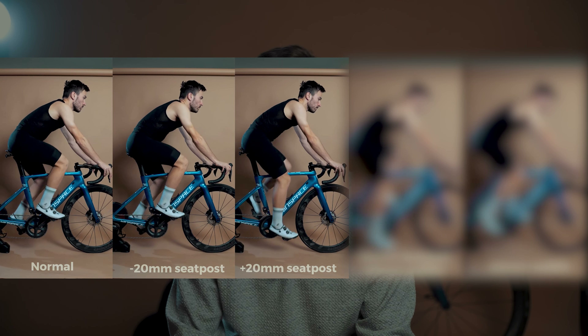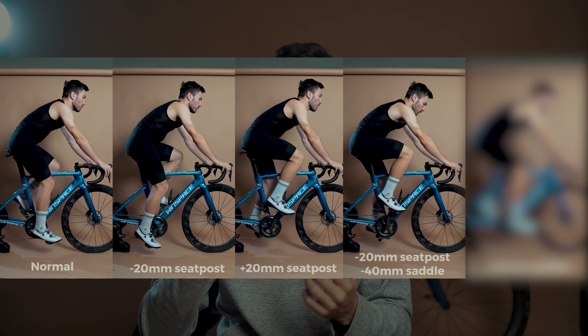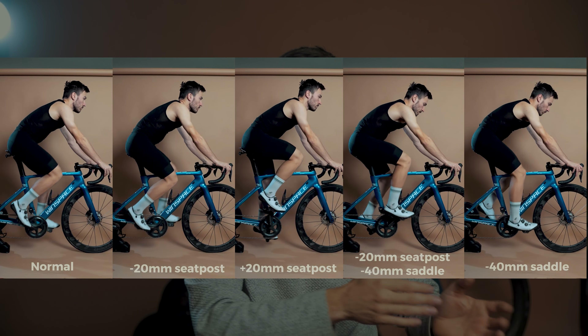But before going over the seven advantages, let's first truly test the AI. I will upload six different positions and analyze the results and recommendations. Position number one is my current position — what I've been riding for the last 20,000 kilometers, so I feel very good and comfortable with it. Position number two, I will lower my saddle by 20 millimeters. Position number three, I will raise my saddle by 20 millimeters from my original position. Position number four, I will move my saddle set back all the way and with the seat post lower by 20 millimeters. Position number five, I will again have my set back all the way back, but with the height at my regular position.